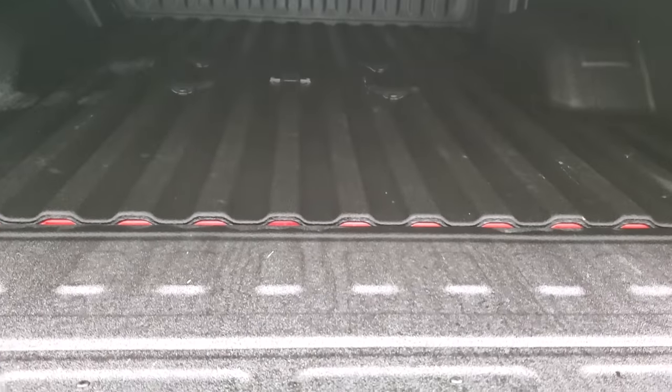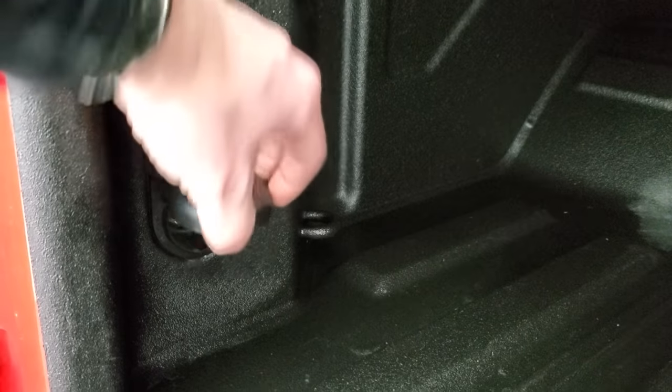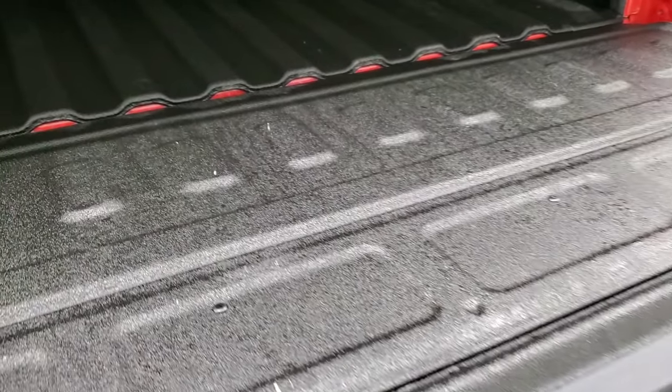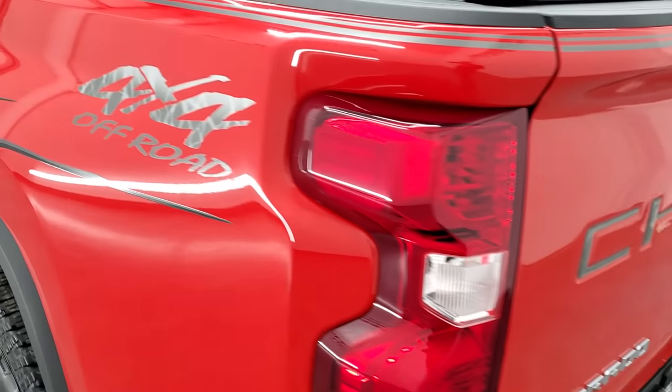It does have the power drop-down tailgate with shock-down assist, so it's never going to slam on you. You can see that you get the fifth wheel and gooseneck prep package back here. You get LED lights, as well as 4-pin wiring and 7-pin wiring back here. The bed is very clean with a very nice spray-in bed liner, and that bed liner goes onto the tailgate. The tailgate shuts nice and solidly.